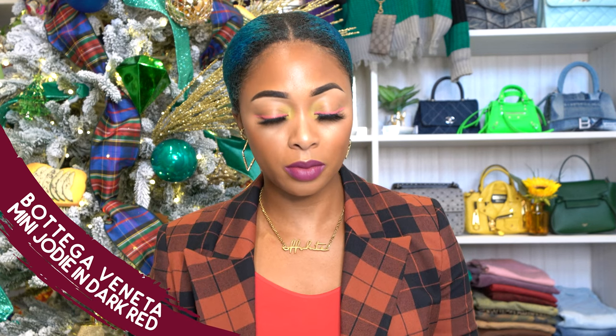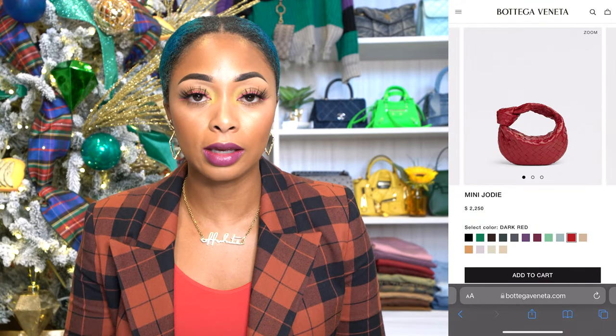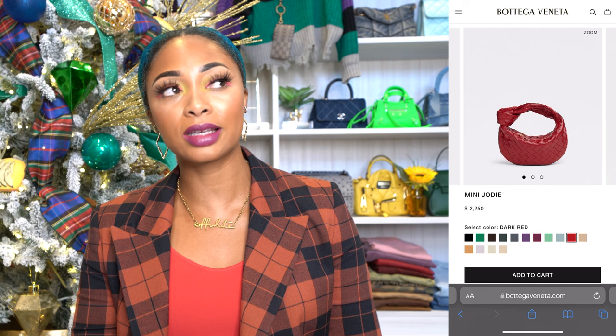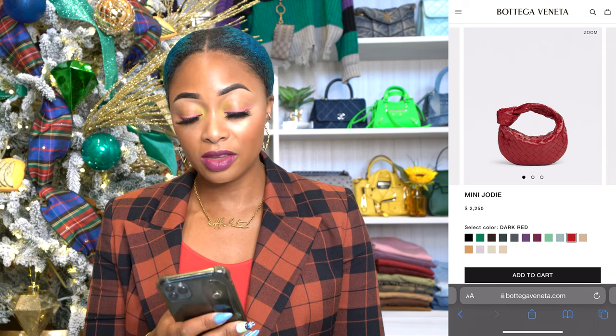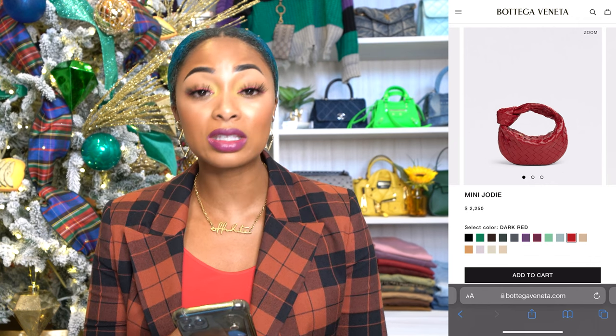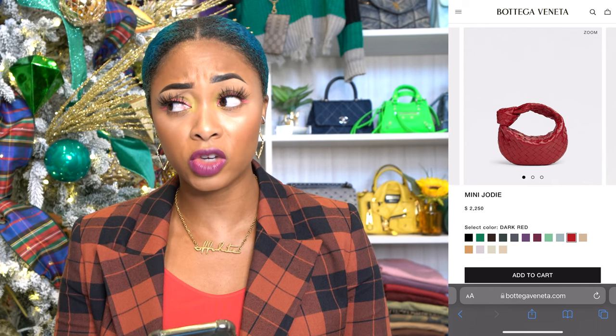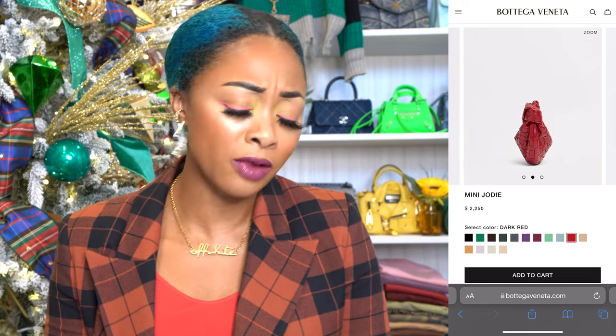This option is from Bottega Veneta — this is the Mini Jodi in dark red. I told y'all in a past video how I feel about the Mini Jodi. At first I hated it, now I get it. Y'all were right, I was wrong. I love this bag. I love the color of it — it's a rich red. If you don't want a super bright in-your-face red, it's super rich. You can carry this into Valentine's — you can wear it all year. The leather on this is so smooth. Bottega leather is some of the best — their intreccio weaving is just incredible.